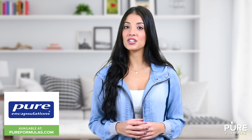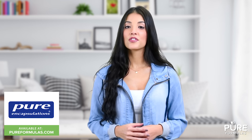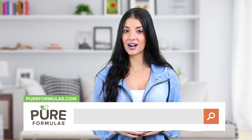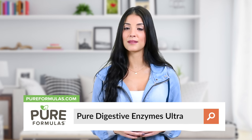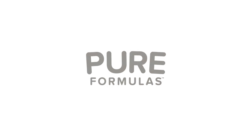Pure Encapsulations is an industry leader in excellent manufacturing practices and ingredient purity. Their products are also hypoallergenic for people with special sensitivities. To get more information about this product, visit our website at pureformulas.com and enter Pure Digestive Enzymes Ultra into the search bar.